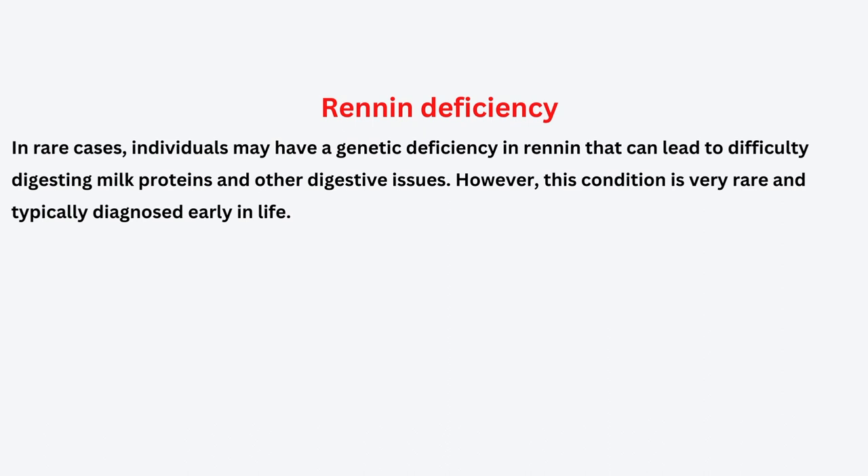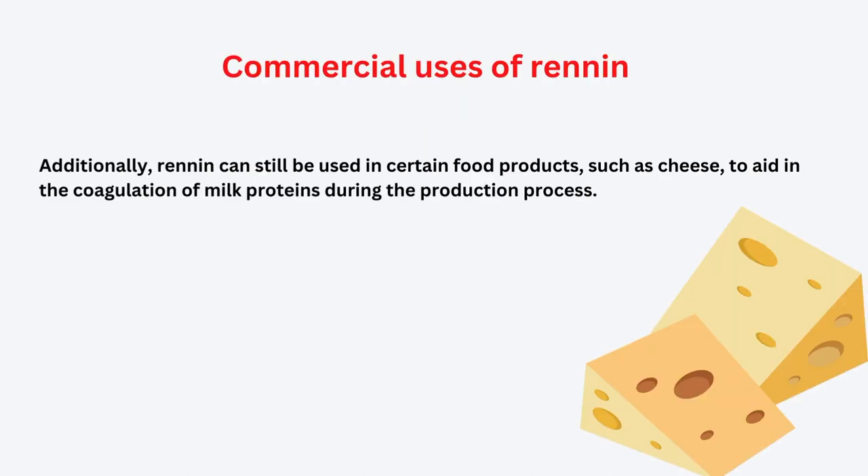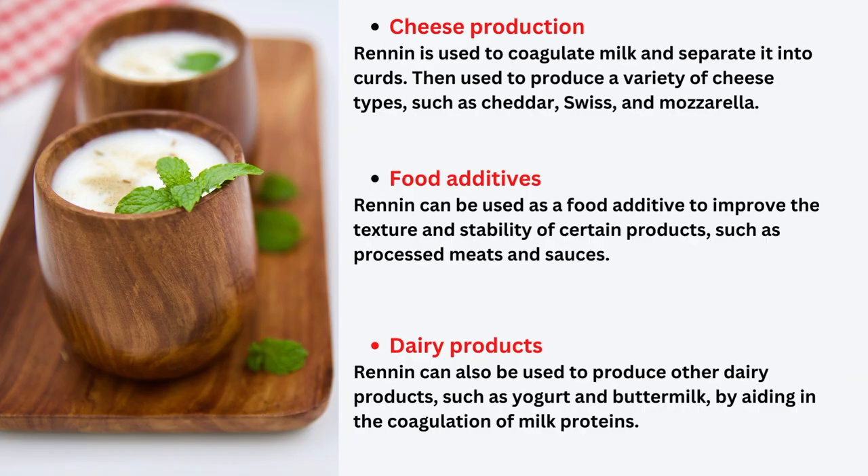Now let us see the commercial uses of renin. Renin is used mainly for the production of cheese and other dairy products. It is used to coagulate milk and separate it into curd, and is then used to produce a variety of cheeses like Swiss cheese, mozzarella, and others. Renin can also be used as a food additive to improve the texture and stability of certain products such as processed meat and sauces.